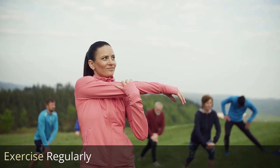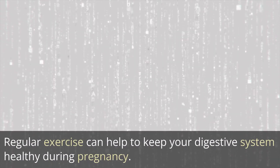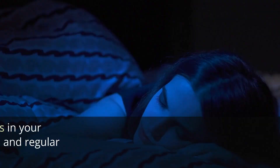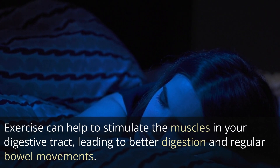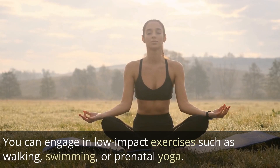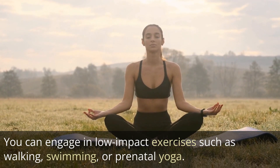Exercise regularly. Regular exercise can help to keep your digestive system healthy during pregnancy. Exercise can help to stimulate the muscles in your digestive tract, leading to better digestion and regular bowel movements. You can engage in low-impact exercises such as walking, swimming, or prenatal yoga.